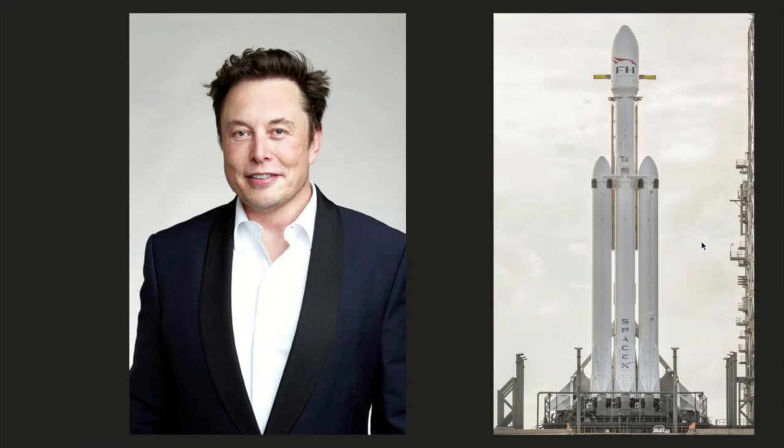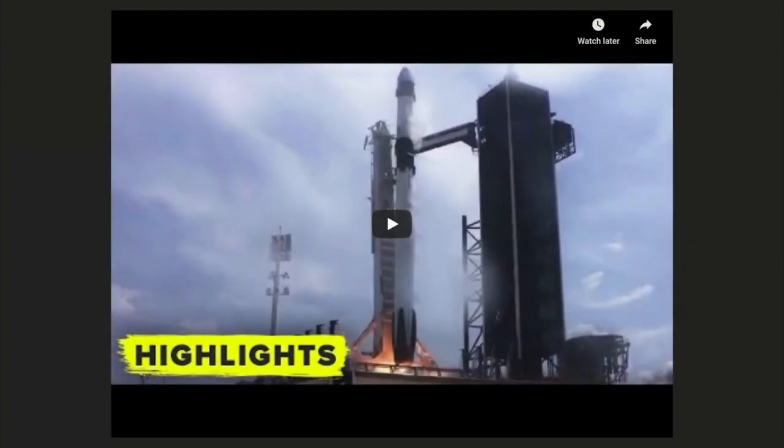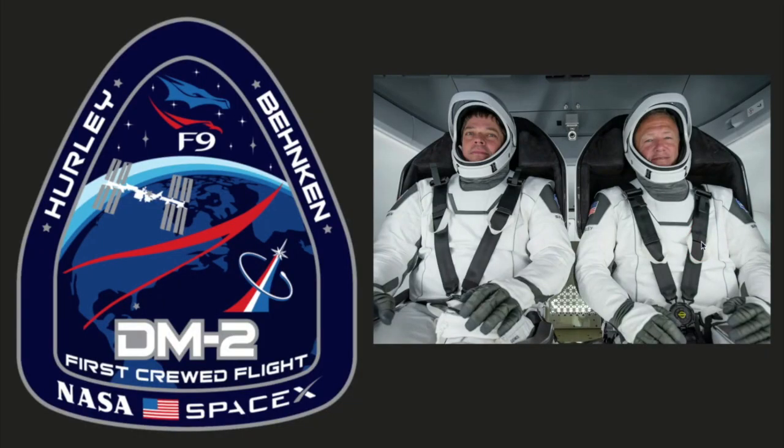Just this past weekend they demonstrated their advancement of space travel with the launch of the Crew Dragon. This launch included just two astronauts, Hurley and Behnken. Hurley was on the last shuttle launch in 2011. The goal of this mission was to successfully launch and connect with the ISS, or International Space Station, where they'll spend the next several months. The ultimate goal for the future would be two-fold: one is to launch to the moon and then from the moon to Mars, where we will build a habitable structure.